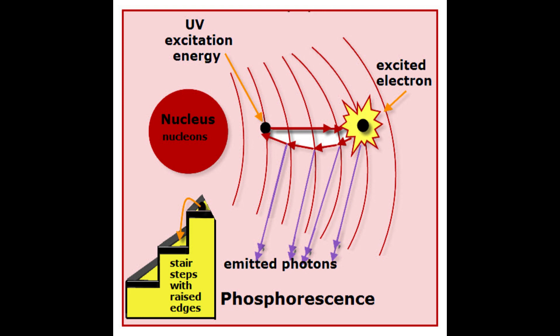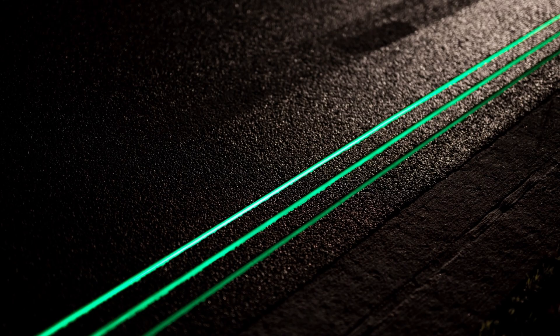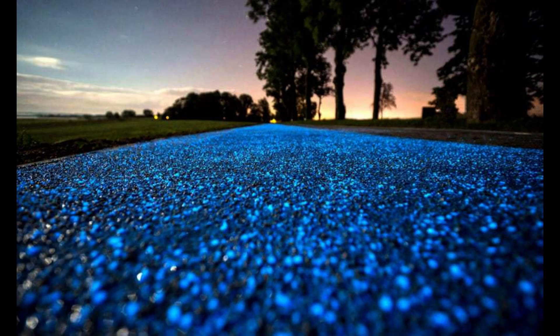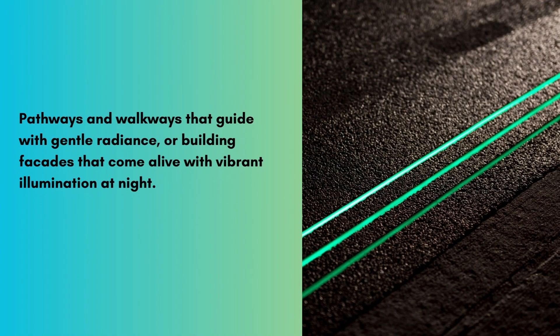the excited electrons gradually return to their original energy levels, releasing the stored energy in the form of visible light. This emission of light, powered by the inclusion of phosphorescent materials, gives light-emitting cement its enchanting glow. The applications of light-emitting cement are incredibly diverse.